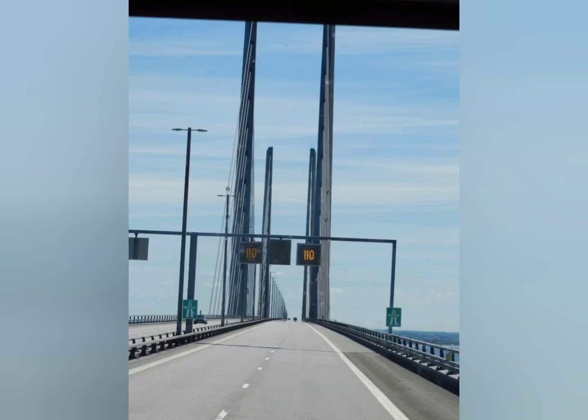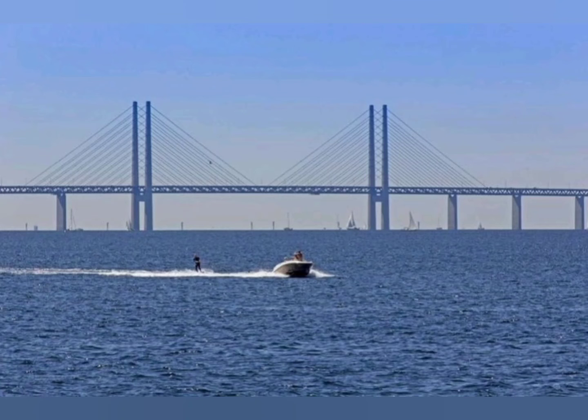It cost 30 billion Danish krone — 4.3 billion dollars, 3 billion pounds — and was built in just five years, opening in June 2000.